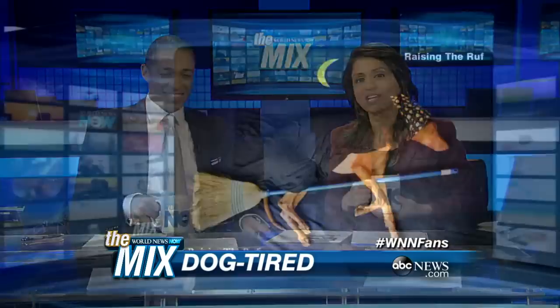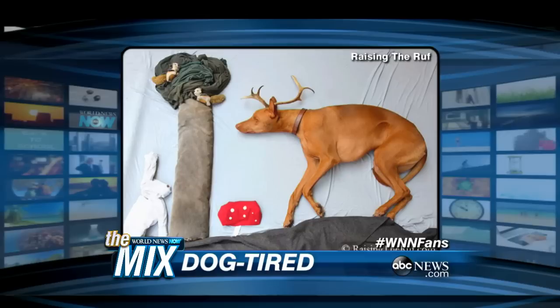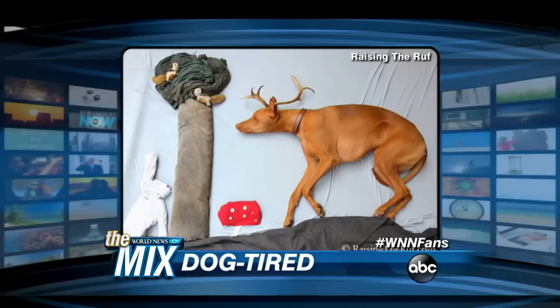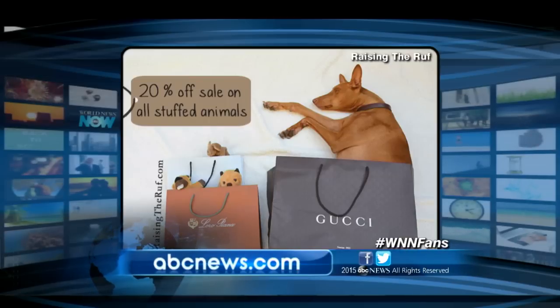Meet Rufus, a pharaoh hound. His owner — just as wacky — likes to take photos of him while he's sleeping with cute props. The dog apparently doesn't wake up while she's putting in these props. She is Sarah Redmark, a dog blogger, actress, and model. And she sets him up with these cute props — adorable.